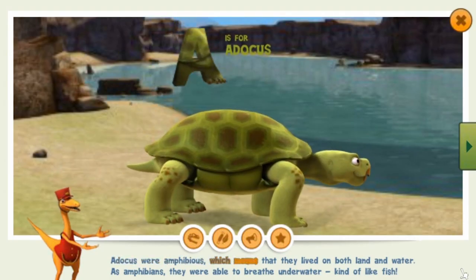Atticus were amphibious, which means that they lived on both land and water. As amphibians, they were able to breathe underwater, kind of like fish.